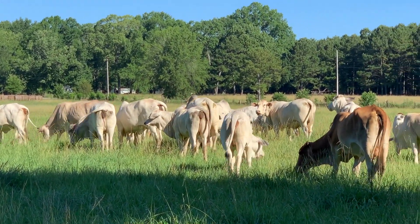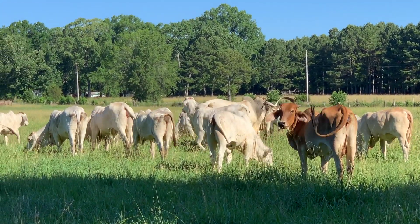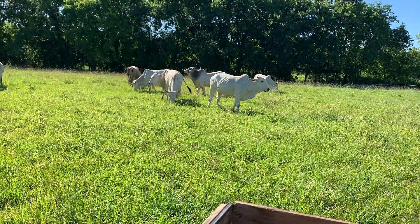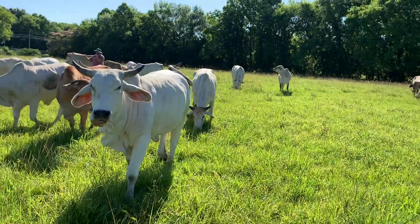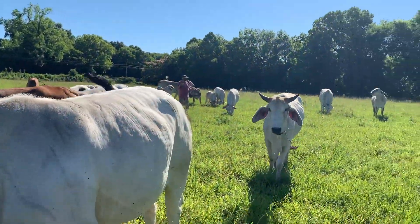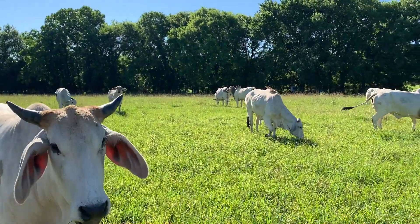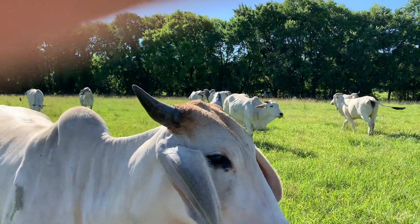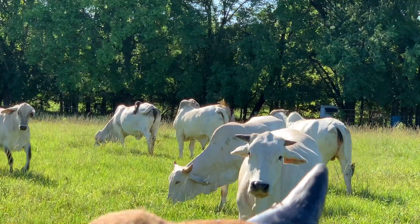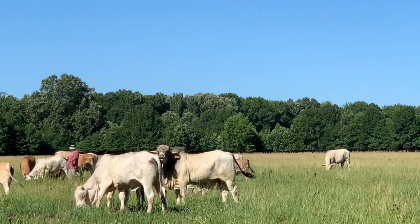They put a Brahma bull in. We want them to have their calves between April, May, and June. If it's really cold when a Brahma baby is born, it will not get up — they're used to a warmer climate. Northwest Alabama is almost too cool of a climate for the Brahmas. They love the sun and the heat, and they're just tough animals, but they don't like the cold.